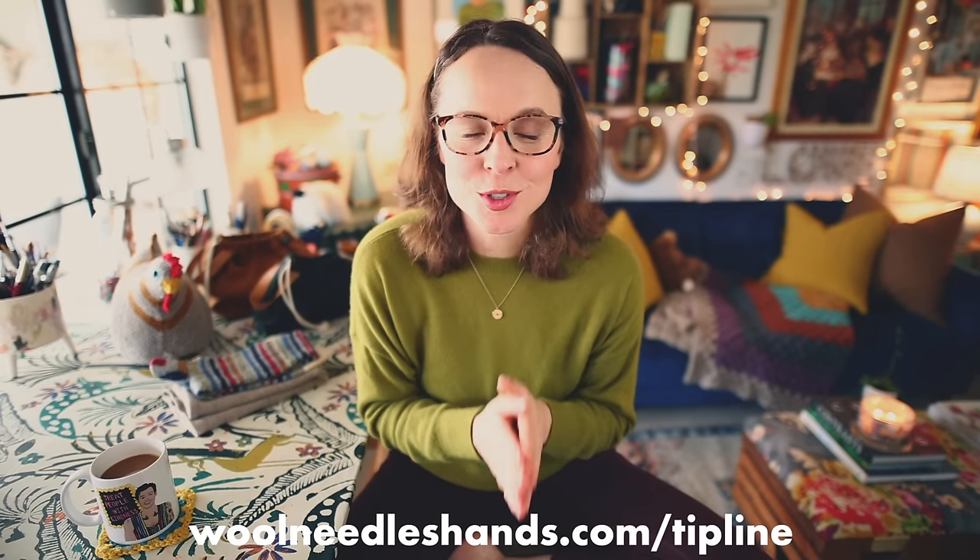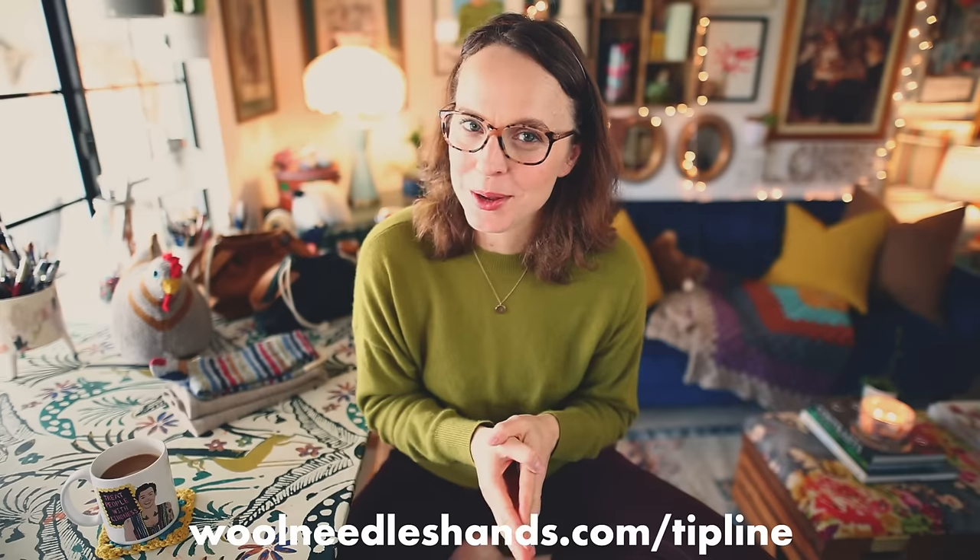I also want to encourage you to sign up for the Wool Needles Hands newsletter at woolneedleshands.com — the signup is at the bottom of any page. Newsletter subscribers get a monthly recap where I share favorite patterns, things I've worked on, bits and bobs like that. And while you're over there, if you have suggestions for future Midweek Ramble episodes, which come out every Wednesday, you can drop me a line in the tip line.